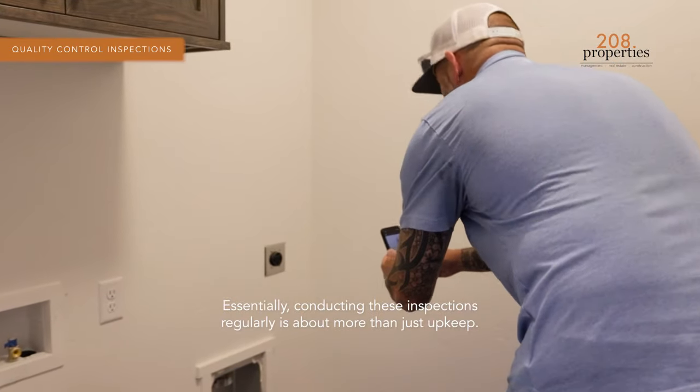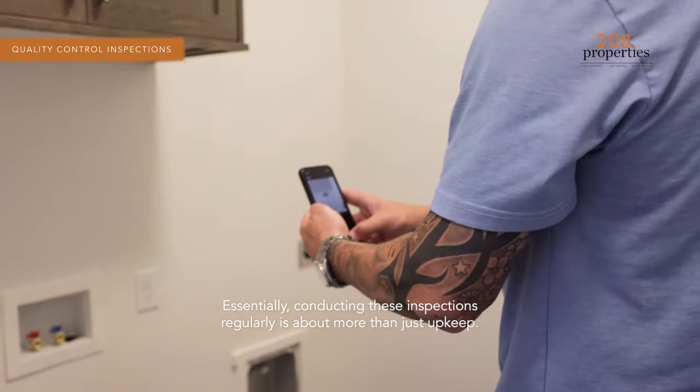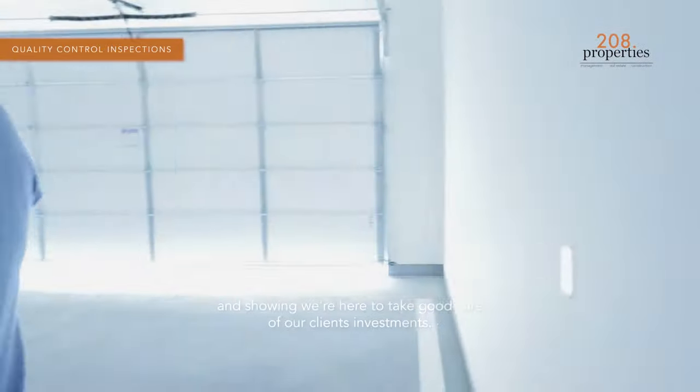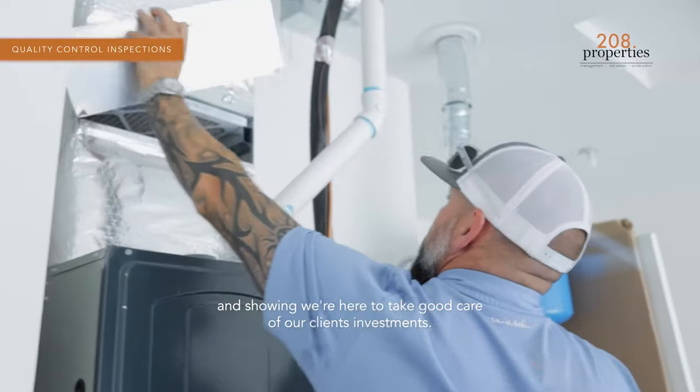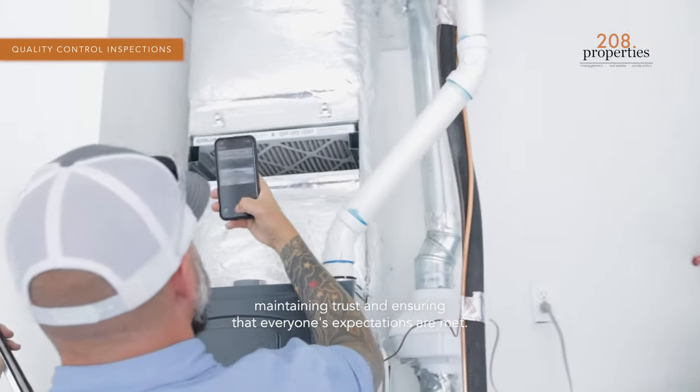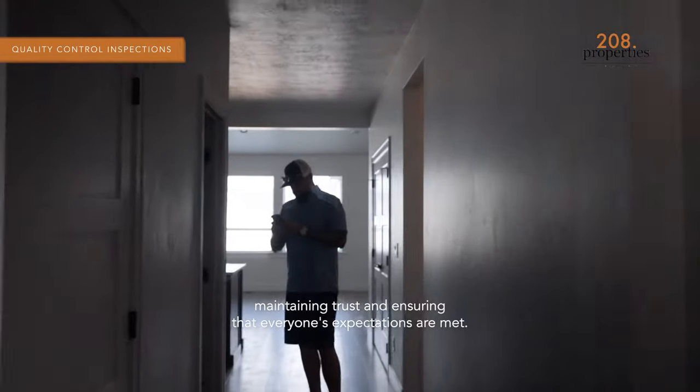Essentially, conducting these inspections regularly is about more than just upkeep. These are about keeping things running smoothly, avoiding any big surprises, and showing we're here to take good care of our clients' investments. They're a big part of why we're good at what we do — maintaining trust and ensuring that everyone's expectations are met.